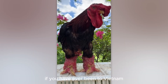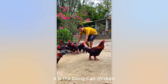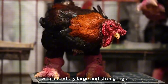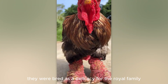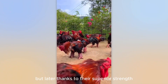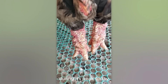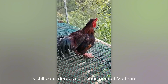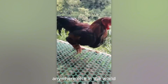If you have ever been to Vietnam, this bird will surely make a strong impression on you. It is the Dong Keo chicken, a rare breed of chicken with incredibly large and strong legs. In the past, they were bred as a delicacy for the royal family. But later, thanks to their superior strength, Dong Keo chicken became the king of cockfighting during its peak. Today, this breed of chicken is still considered a precious gem of Vietnam, because it is difficult to find a similar breed anywhere else in the world.